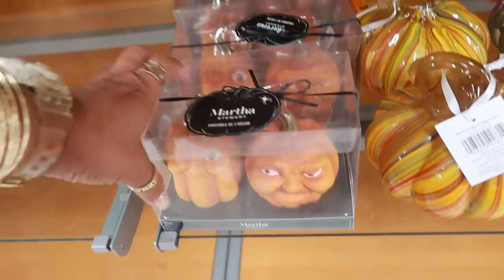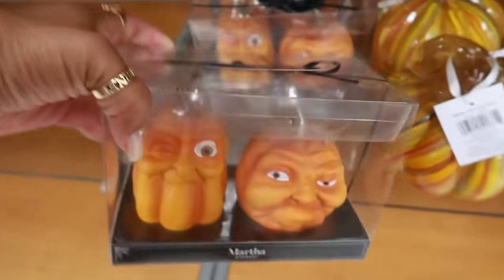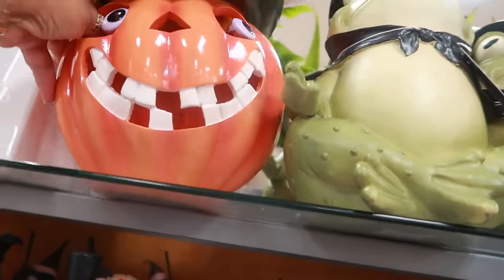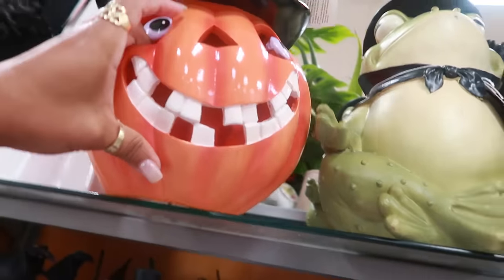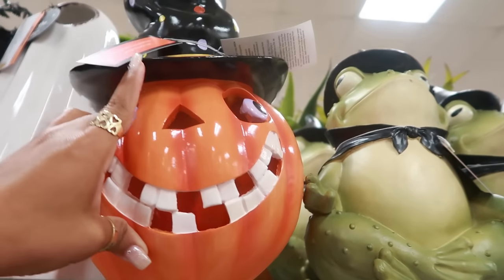You have some smaller ones down here — eight dollars. Look at this guy right here — he's kind of cool, never seen him. He has a hat, kind of looks like a circus hat with a ball on top. He is twenty dollars. He's got the ghost right next to him — the big ghost.